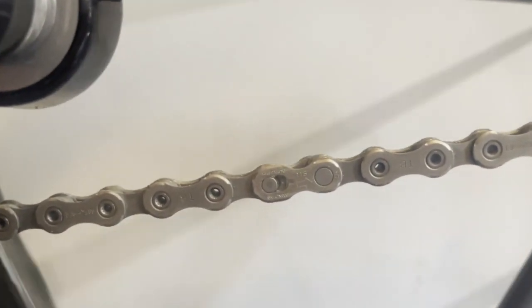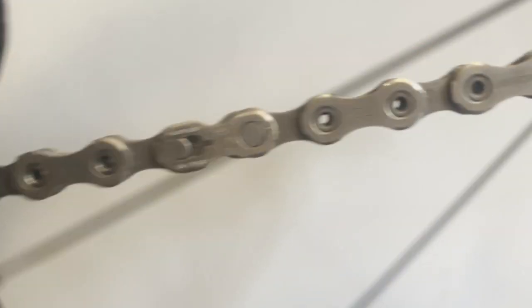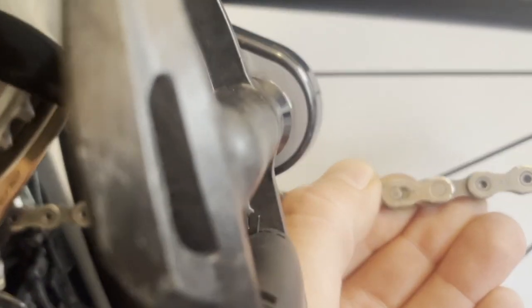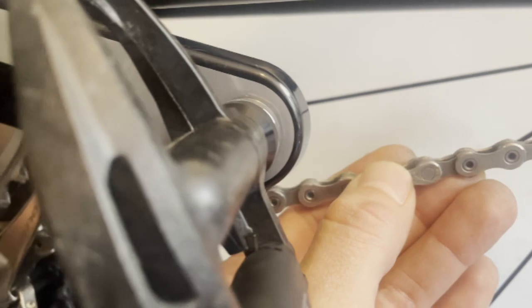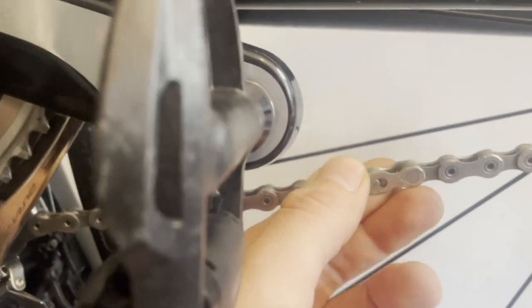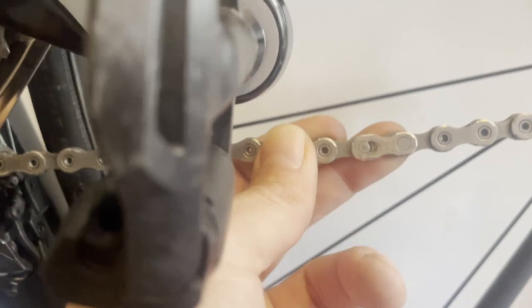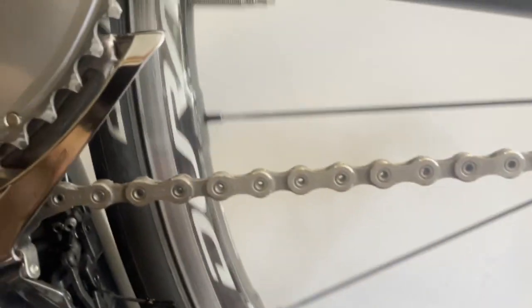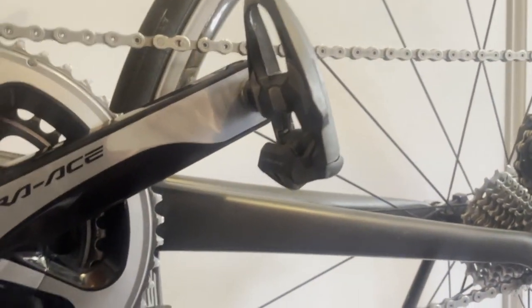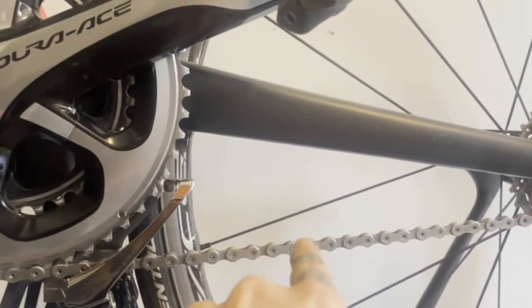On the method of securing the chain: Shimano quick links are said to be non-reusable, though I've reused mine multiple times and it seems fine. I think that's really just a liability statement — if it snaps while I'm laying down power, I can't be mad at Shimano since they said not to reuse it. KMC quick links on the other hand are reusable, and you can buy aftermarket KMC quick links. That's actually what I'm going to do — use a KMC quick link with the Dura-Ace chain I'm putting on my SL4.